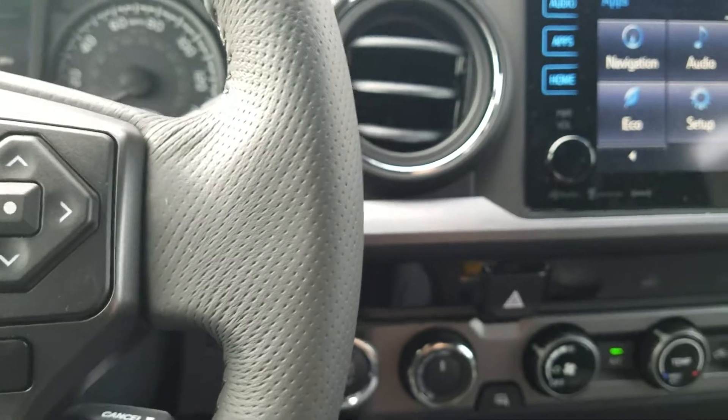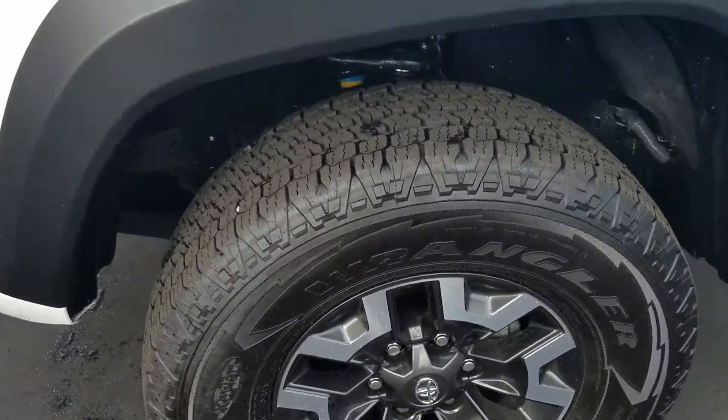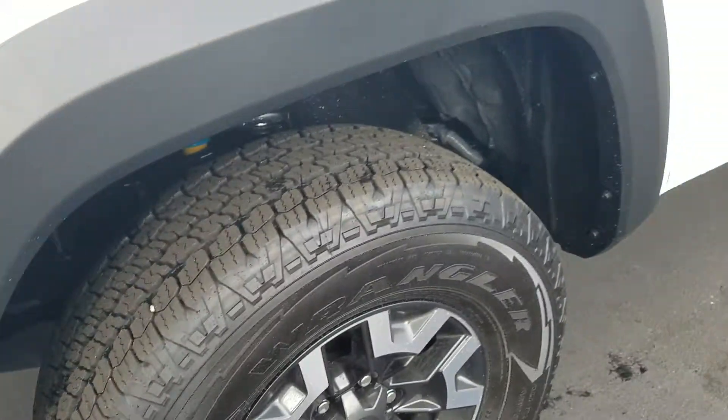I'm going to walk out here and walk around the truck and show you the outside. The TRD Off-Road has some really nice-looking 18-inch wheels. It's got the Kevlar sidewall tires — they're a little bit tougher for going off-road.